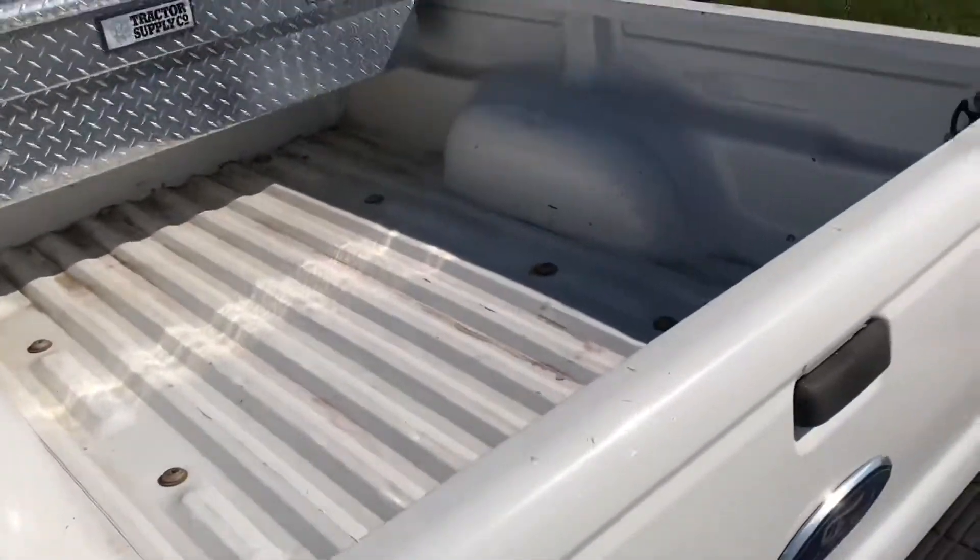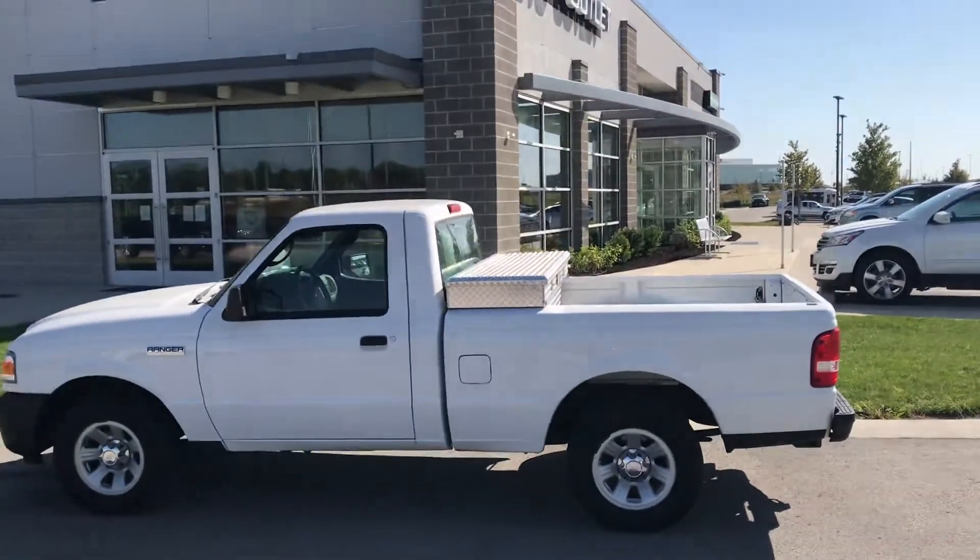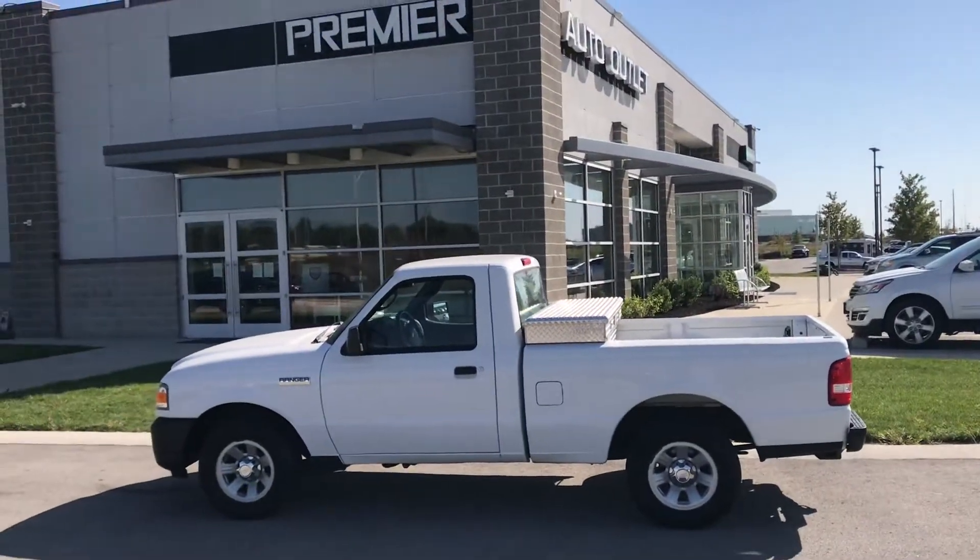Chad, the vehicle has been detailed. It's also gone through a 132-point safety inspection, so this vehicle is clean and ready to be seen.